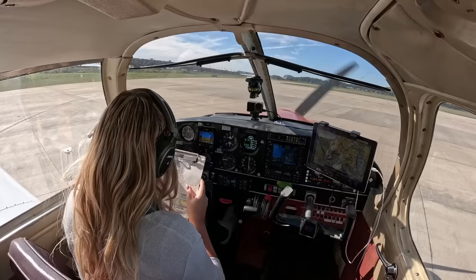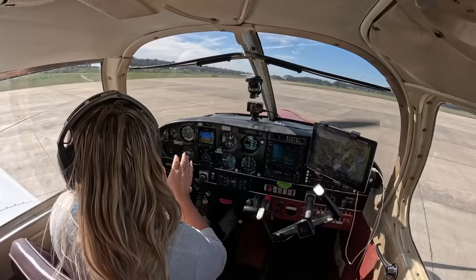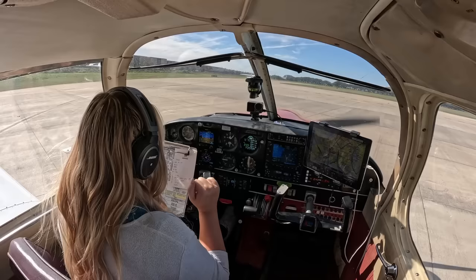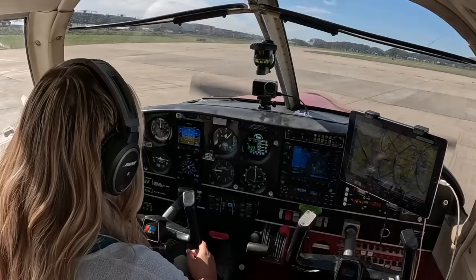I'm bringing my RPMs up to 1,000. Parking brake is set. Fuel — proper tank: I've got 19 on the left, 20 on the right, and I'm currently on my right tank, which is the fuller one. Trim for takeoff — bringing my trim to the middle of neutral. Flight control check: pushing and pulling the control yoke forward and back, rolling side to side — freedom of movement. Left turn: left aileron up, right aileron down. Right turn: right aileron up, left aileron down. Instruments all looking good — blue over brown, wings level, ball centered. Airspeed indicates zero, HSI aligns with magnetic compass within 10 degrees.